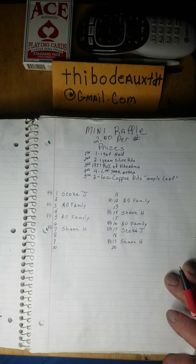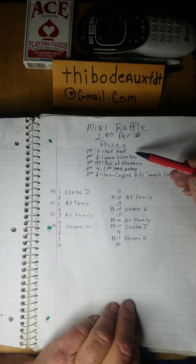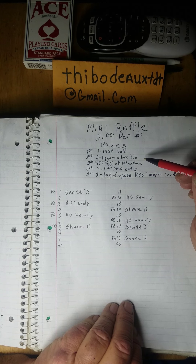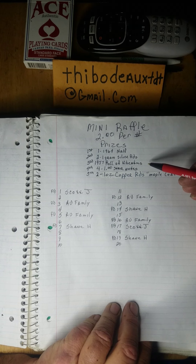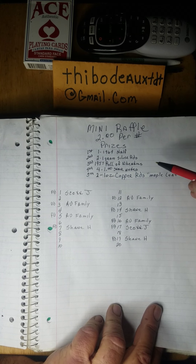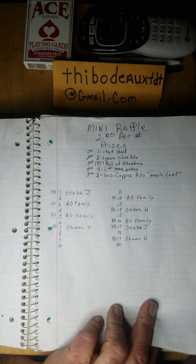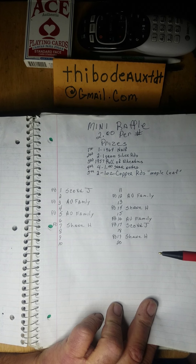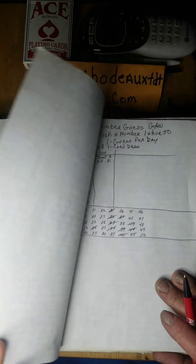The $2 raffle: first place is a '64 half, second place is two one-gram silver rounds, third place is a roll of 1957 Wheaties, fourth place is four $1 star notes, and fifth place is two one-ounce copper rounds of Maple Leaf design. Looks like I have eleven spots still available on this one, so hopefully we can wrap this one up today too.